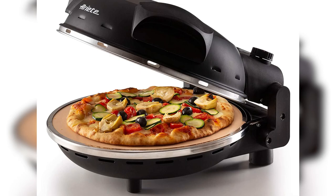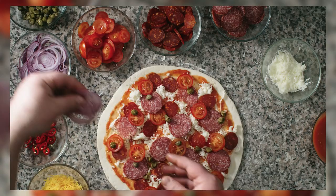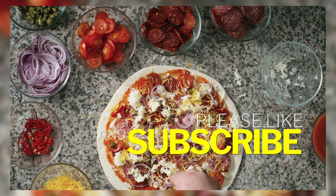And there you have it — the top 5 pizza ovens of 2023. Whether you're a fan of traditional pizza or you like to experiment with different flavors, there's a pizza oven on this list for everyone. Thanks for watching and don't forget to subscribe to our channel for more fun and informative product reviews.